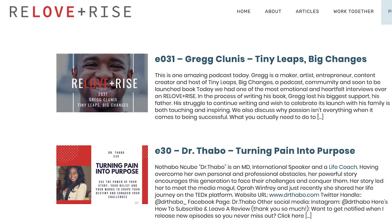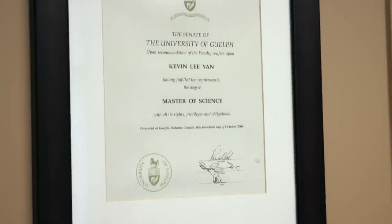Your wife's an entrepreneur and business owner — her channel is Relove and Rise. She has her own podcast, her own YouTube channel, and the website is Reloveandrise.com. She did bikini competitions for a while and now helps people with mindset and all that. Kevin has a master's degree in human health and nutrition from the University of Guelph, and from there got into the industry working at NutriSource.